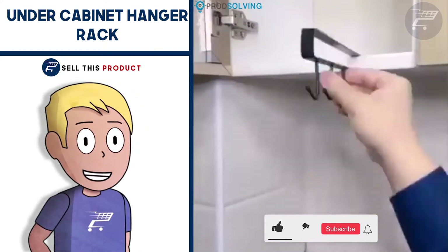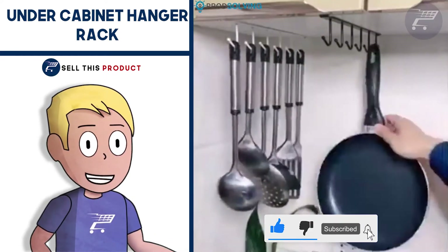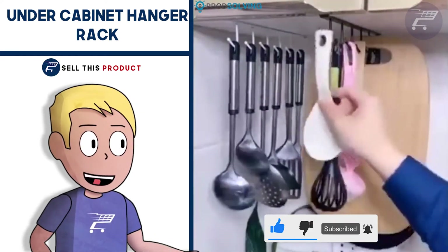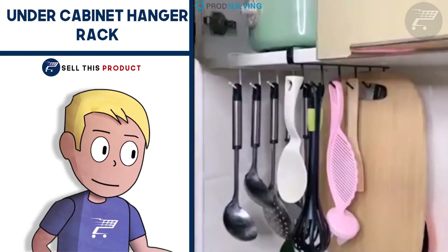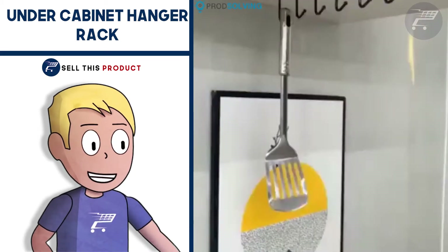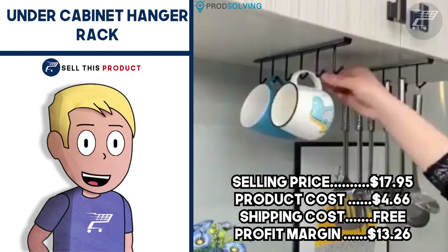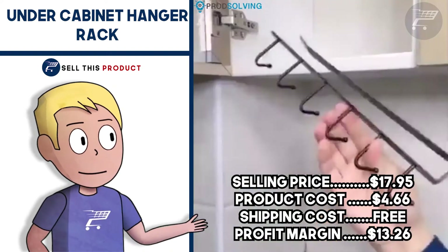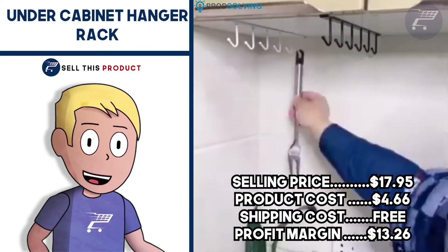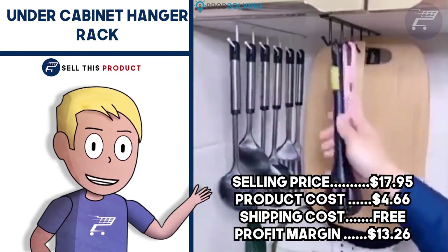It's also multifunctional and convenient for hanging pants or anything you need. It can also be used in a closet to hang anything super easily without having to use nails. It comes in two colors, black and white, and the profit margin is pretty good. It falls under the home improvements and kitchen niche. The selling price is $17.92, product cost is $4.66, shipping is free, so your profit margin is $13.26.